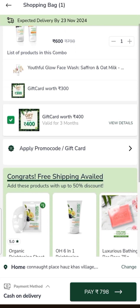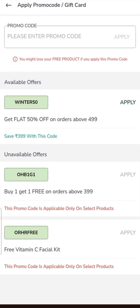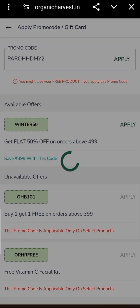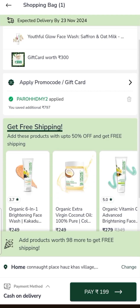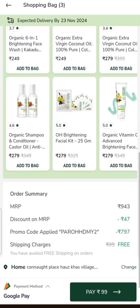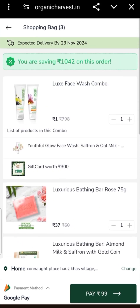I added it. After applying the promo code, the price will be $1.00. For free shipping, I also added items totaling $61.00 and $37.00, so this deal will be $99.00 in total.